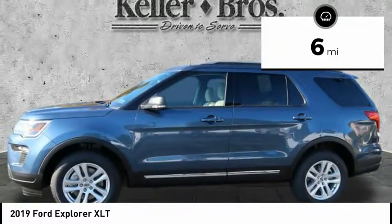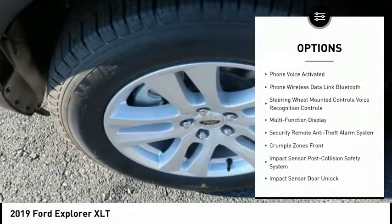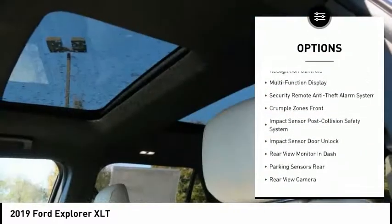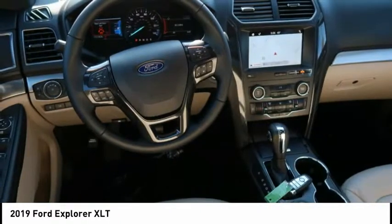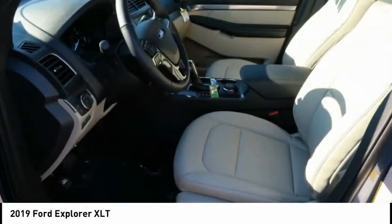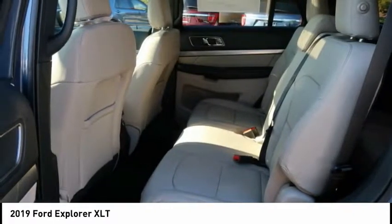Here are some of this vehicle's great options: heated seats, navigation system, power sunroof, backup camera, keyless entry, traction control, stability control, power steering, cruise control, and trip odometer. A vehicle like this doesn't come along every day — come in and get it before someone else does.